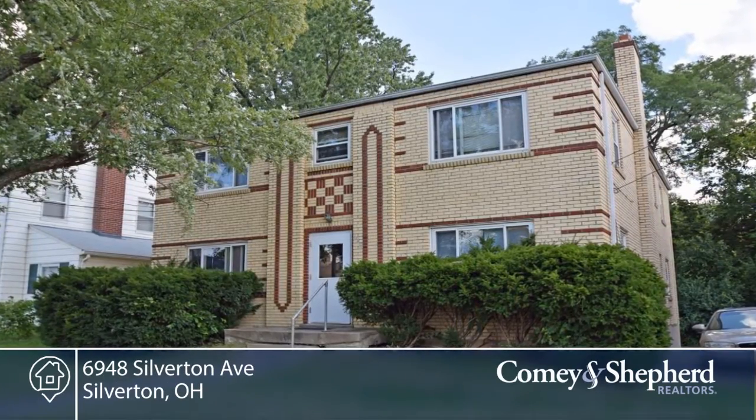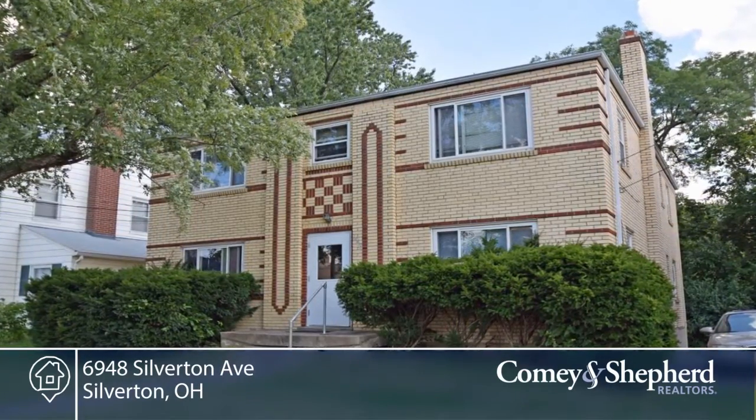Here's a solid, low-maintenance brick 4 family. It's an excellent investment opportunity.